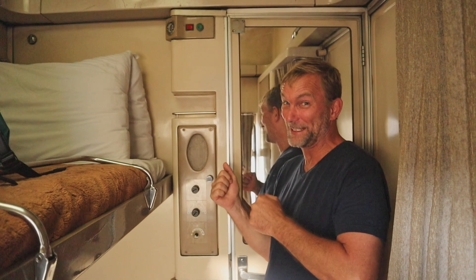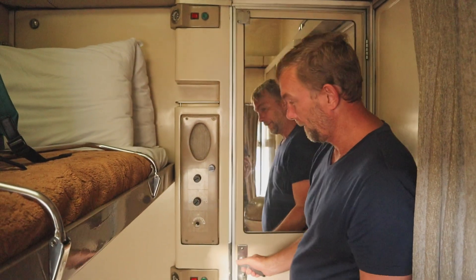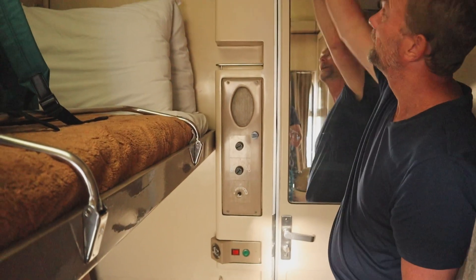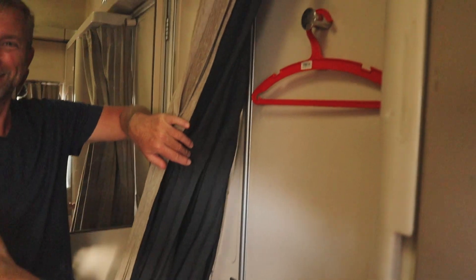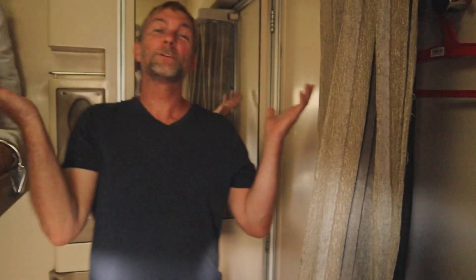Not a whole lot to see here — we're kind of cramped. This is the door that comes into the unit. We have a bunch of stuff here that doesn't work, a couple of lights, a storage area up top for our luggage, which is fantastic. And then we've got a little wardrobe area. This is first class Egypt.